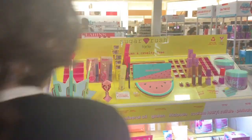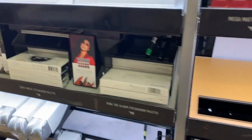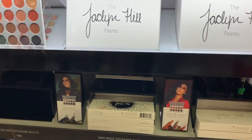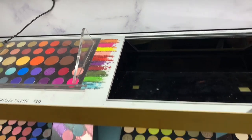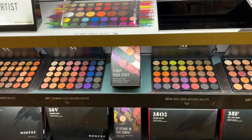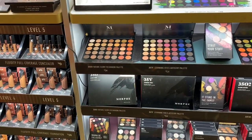So what Ulta did have was Jaclyn Hill's palette and also the James Charles palette, and a few of Morphe's foundations and concealers. This is new to my Ulta — the last time I was here this brand was not. I also saw Kylie Cosmetics there too.